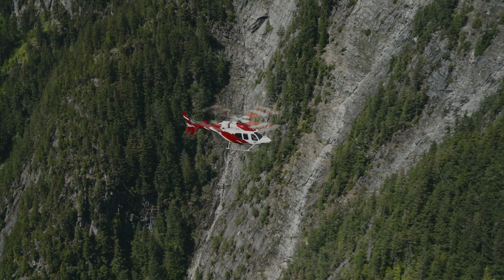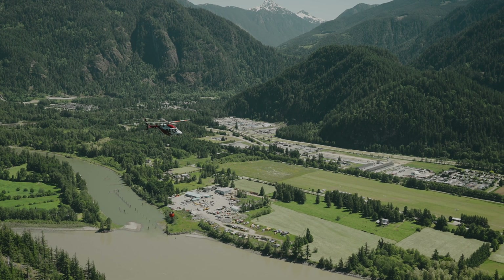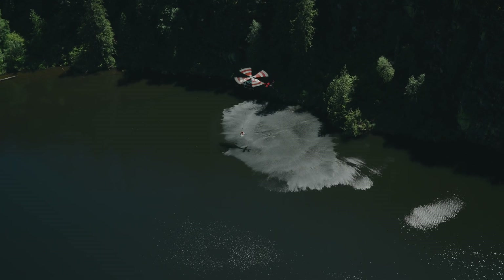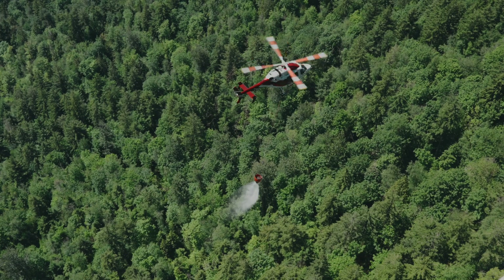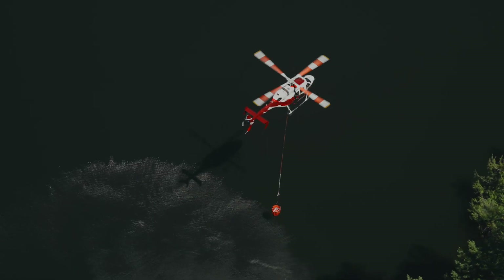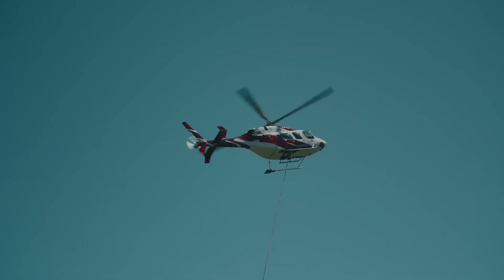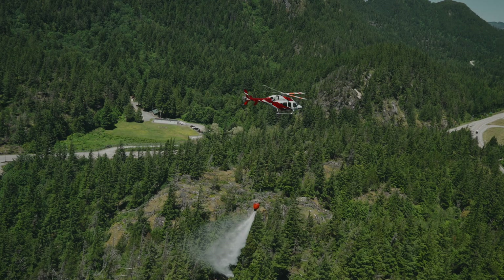We use the 429 for firefighting for several reasons. It's very fast — probably at least 10% faster than most of its competitor aircraft. The footprint of the aircraft is about the same size as a 407, so it can go into the same small helipads. The majority of the work we do is initial attack: taking the first crews to the fire, dropping them off, then hooking up our water bucket and putting the first drops of water on a fire.